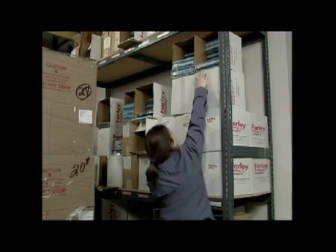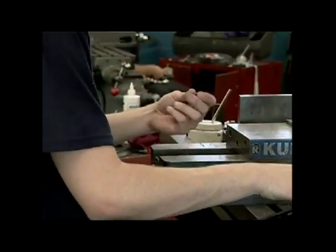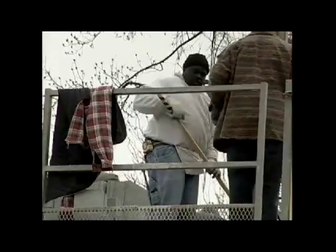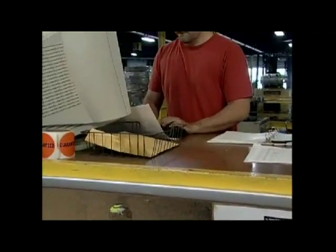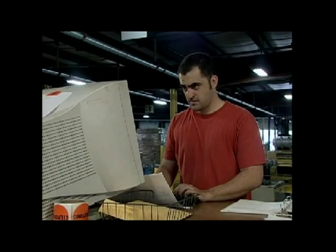Are you tall or short? Do you have long legs? What about your arms? Your physical size and shape are important considerations when designing work areas and selecting equipment. How closely you and your workplace match up will determine how hard your muscles and joints will be asked to work while you're on the job.